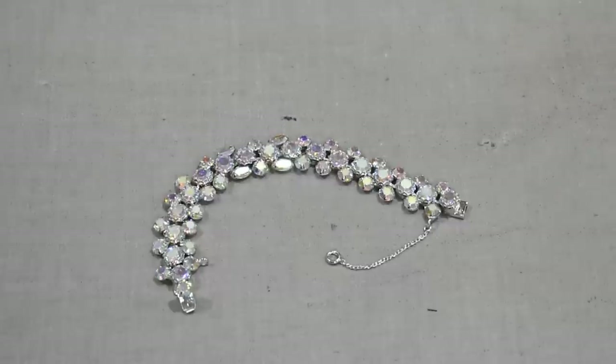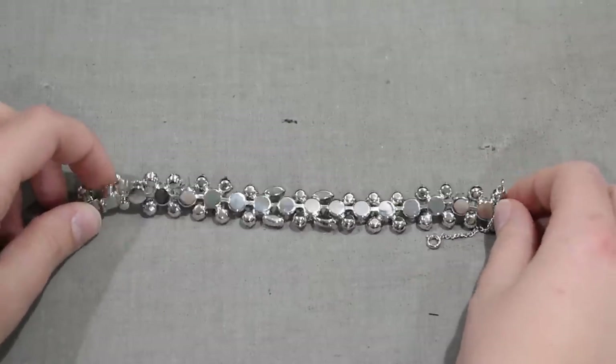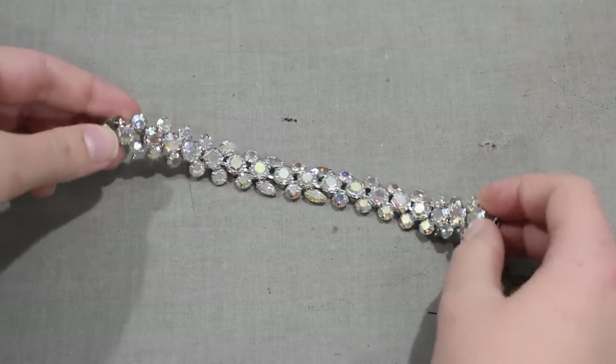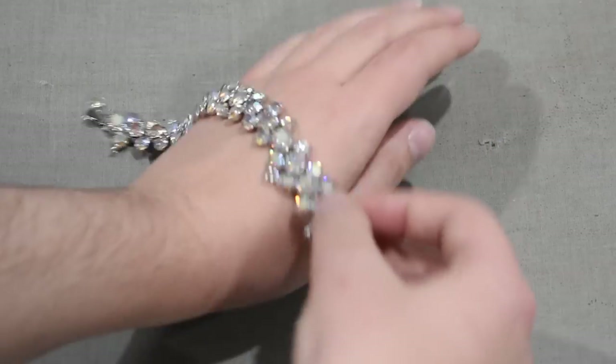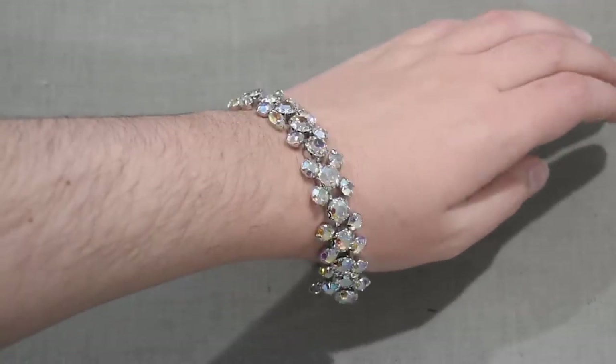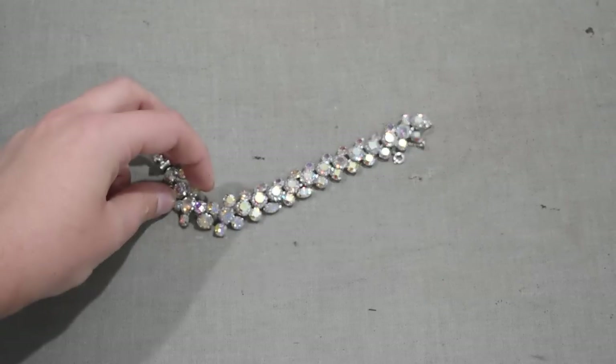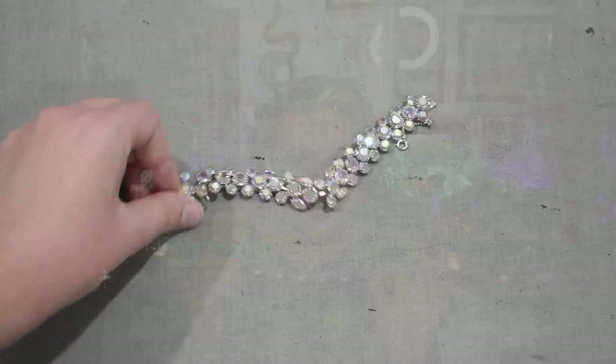A truly magnificent AB rhinestone piece was this one — an extremely sparkly AB bracelet that still has a safety chain on it. It is unsigned, in a chrome silver-plated setting, with nice prong-set rhinestones and an absolutely stunning AB finish on all the rhinestones. I've been making a lot of iridescent things and this matches all the rest of the AB-finished clothing and accessories in my collection. I had been on the lookout for an AB bracelet in a silver setting for a while, so I'm super happy to have found one, especially at 70% off.